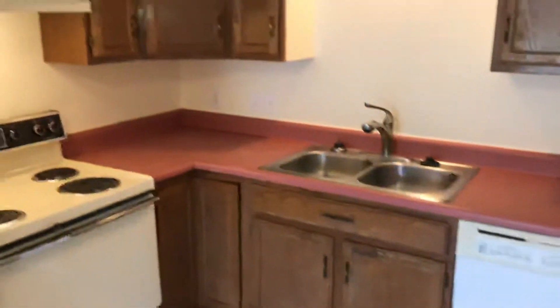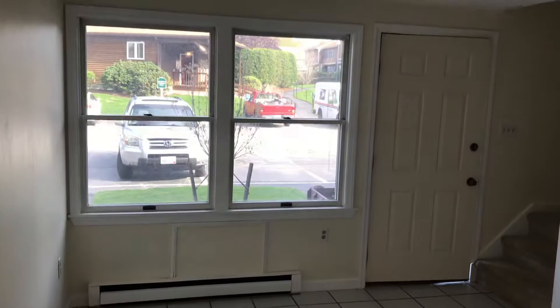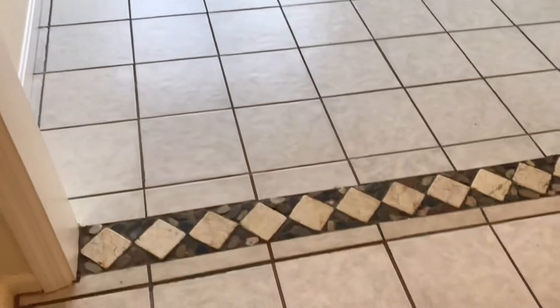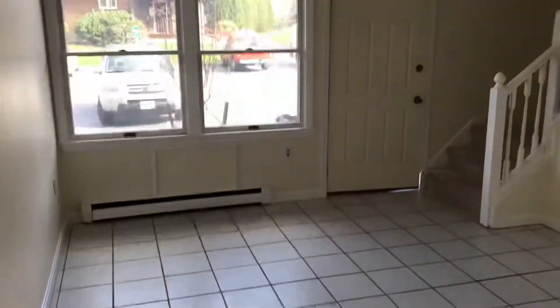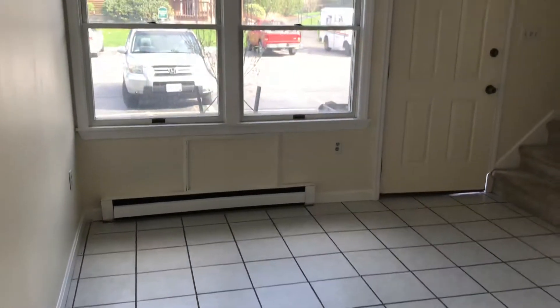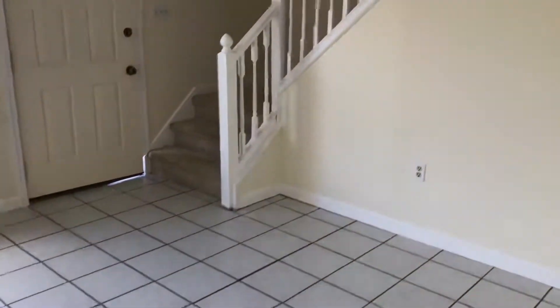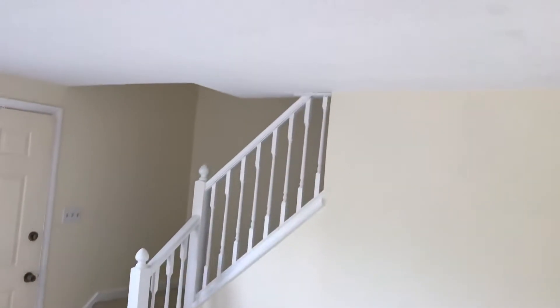Beginning our tour here on the first floor of the apartment. Please note it's a tile floor throughout this area, with a double parlour kind of wide opening separating the kitchen and living areas. There's a panoramic window straight ahead, and you have off-street parking straight ahead with additional guest parking available. The unit has been freshly repainted and offers plenty of outlets throughout.